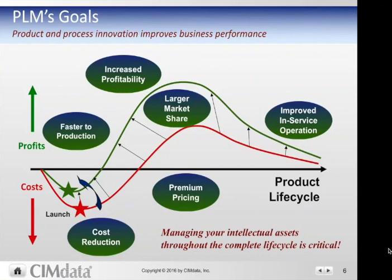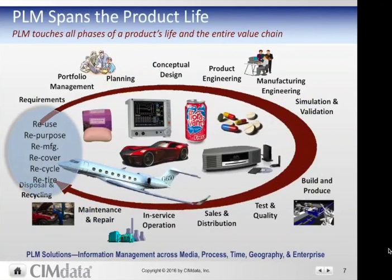It's about product and process innovation that ultimately improves business performance from an end-to-end perspective. PLM touches all phases of a product's life and the entire supply and value chain — starting with requirements, into developing out the portfolio of products and projects, planning conceptual design, moving into product and manufacturing engineering, validating the product and processes, executing those definitions in manufacturing, ensuring compliance and quality, supporting sales and distribution, in-service operations, and maintaining not just the physical plant or product but also the definitions around it to repair and maintain it better — and ultimately end of life or next life.